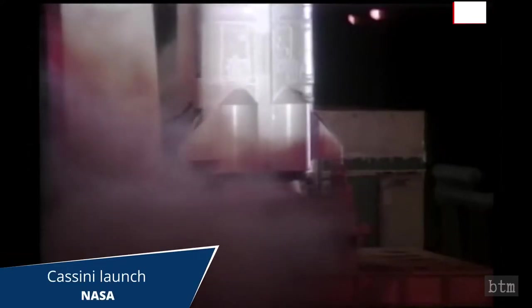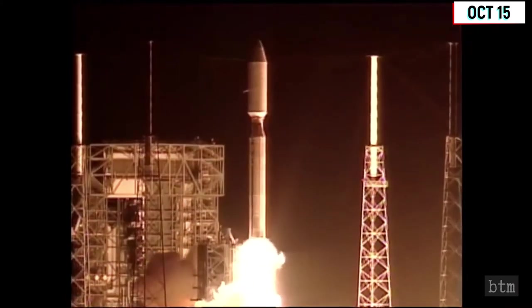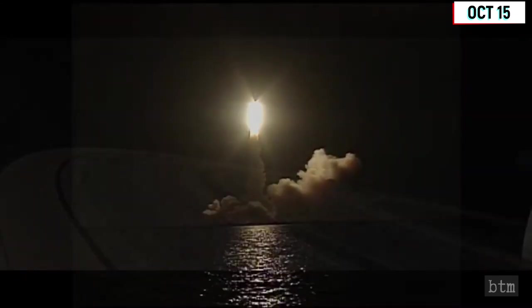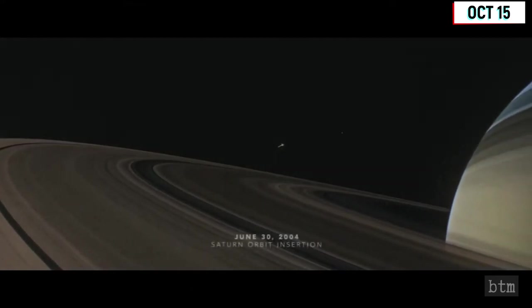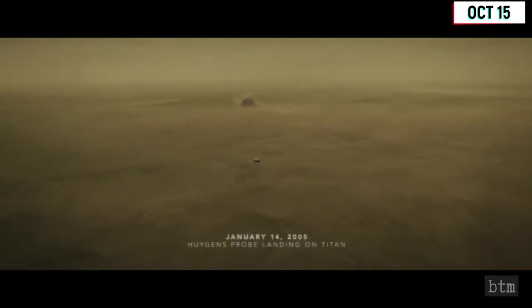October 15, 1997. NASA's Cassini spacecraft, carrying the ESA's Huygens Probe, was launched from the Cape Canaveral Air Force Station on a Titan IV-B rocket from Launch Complex 40 on this date. Its mission objective was to orbit Saturn, collecting data on the giant planet itself, its magnetosphere, rings, and moons. After a seven-year journey, on June 30, 2004, Cassini entered orbit around Saturn. On its way, it had made flybys of Venus on April 26, 1998, and Jupiter on December 30, 2000. Cassini released the Huygens Probe on December 24, 2004, which landed on the moon Titan three weeks later.